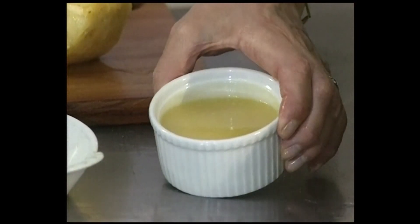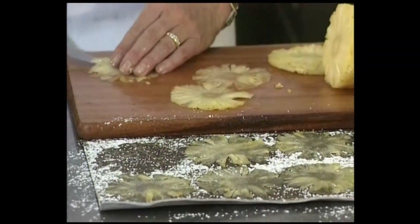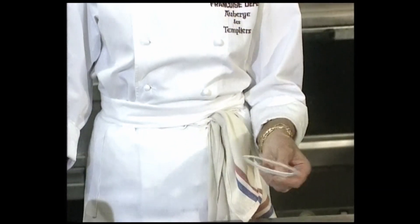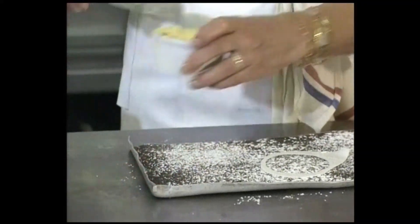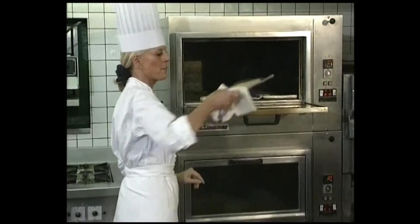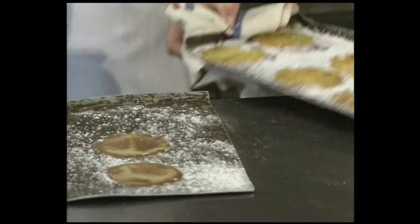Cut the pineapple into very fine slices; with the juice and leftovers, make a pineapple sauce. On a plate lightly sprinkled with confectioner's sugar, arrange the pineapple slices, also sprinkled with confectioner's sugar, and put into the oven to caramelize slightly. Make small round pieces with pastry cream using a small cardboard stencil: sprinkle a plate with confectioner's sugar, place the stencil, spread a little pastry cream, and after five minutes cooking remove the grated coconut from the oven along with the pastry cream layers and the pineapple slices.